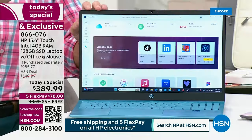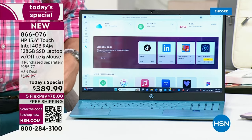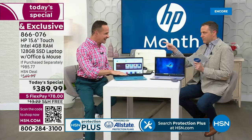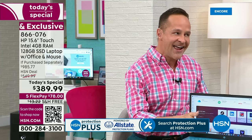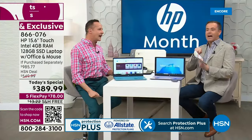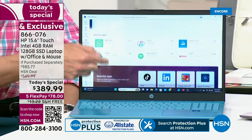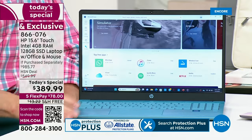I work with HP and I look at the year with the folks from HP and HSN. We don't have another today's special scheduled on a computer — not April, not May, not until July. We're tight on inventory this year. There are really a couple of good times a year to buy a computer at HSN — definitely the holidays, and HP month. You will not see a deal like this, especially on a 15-inch touch screen, again this year.